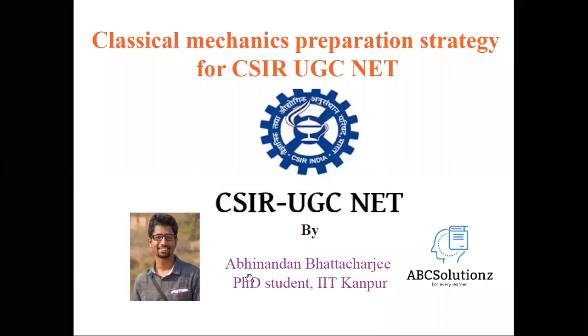Hi, I'm Abhinandan, a PhD student from IIT Kanpur. Today I'll present how to prepare Classical Mechanics for the CSIR NET exam. Through this video you'll find a strategy using which you can go through a minimum number of important topics but still score maximum in the exam.